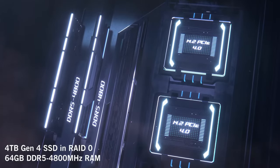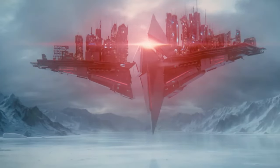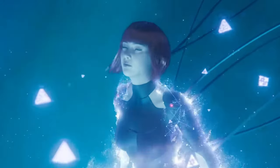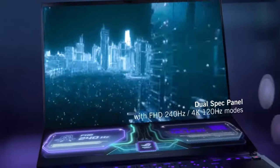The 16-inch QHD Plus display, boasting a 165Hz refresh rate, envelopes you in gaming nirvana. The ROG Zephyrus Duo 16 isn't just a laptop, it's your gateway to a new dimension of gaming.